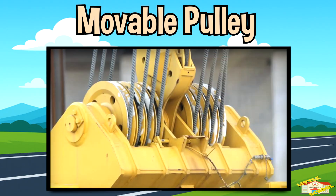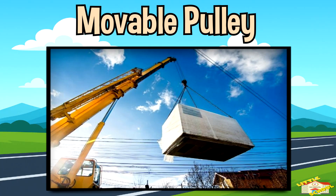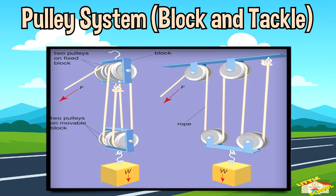Movable pulley: the pulley itself moves with the object. A good example of a movable pulley is a construction crane lifting materials. This actually makes the object feel lighter because the pulley shares the weight. Pulley system — block and tackle: when you combine several pulleys together, you can lift super heavy things with very little effort.